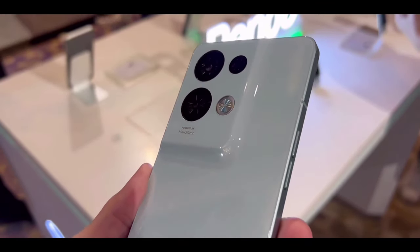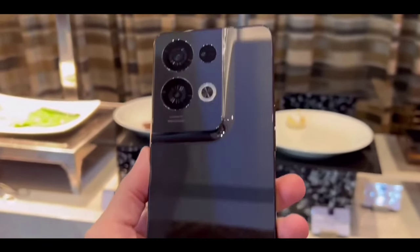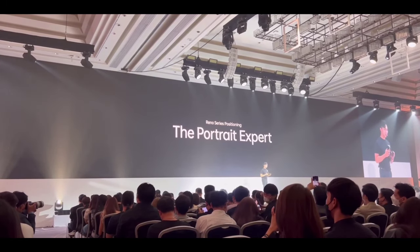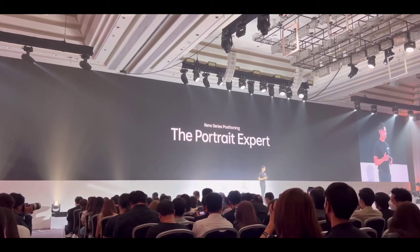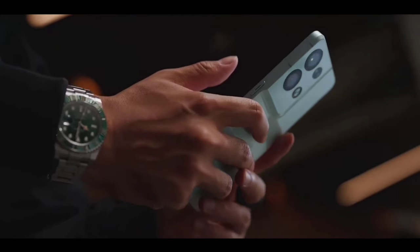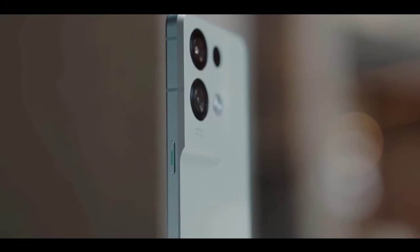In terms of camera, you're getting an amazing camera setup on the back. I really like the new quad camera setup with a new primary camera like 200 megapixel. And in terms of display, it's getting great because you're getting a new high-resolution display like 2K plus.